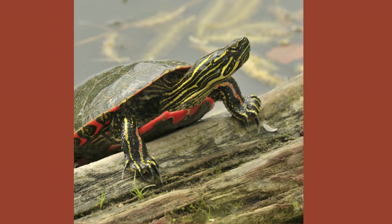Painted turtles have long claws. The males use their claws in a courtship dance to woo the females.